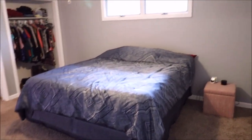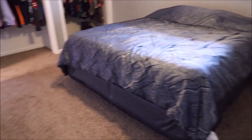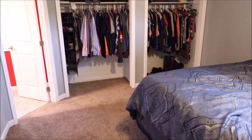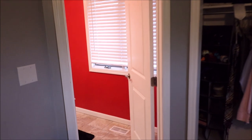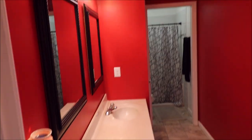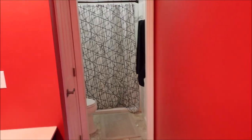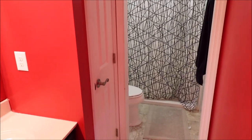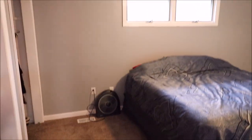Now we're going to go into that master bedroom with the en suite full bath. Definitely big enough for a king-size bed in here — good size room with a double closet. Walking through into this nice large en suite full bath with a double sink — beautifully updated, with a stained-glass shower back there.